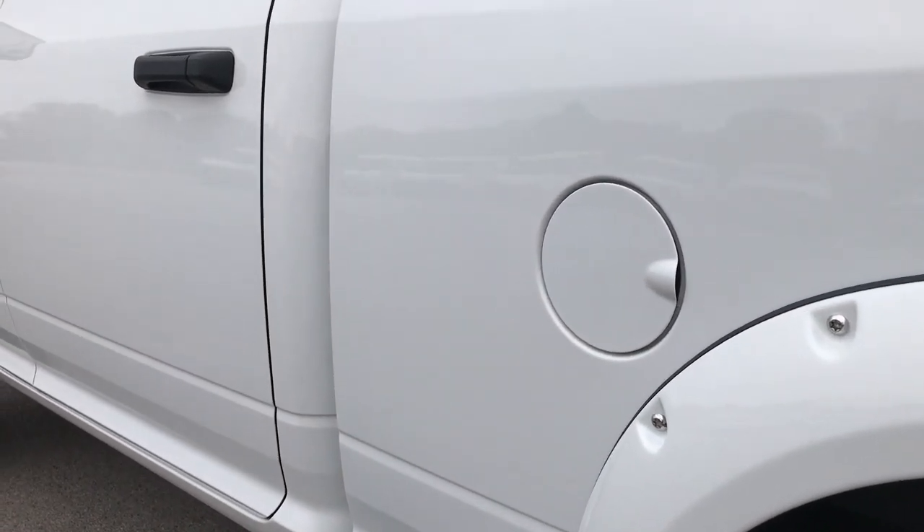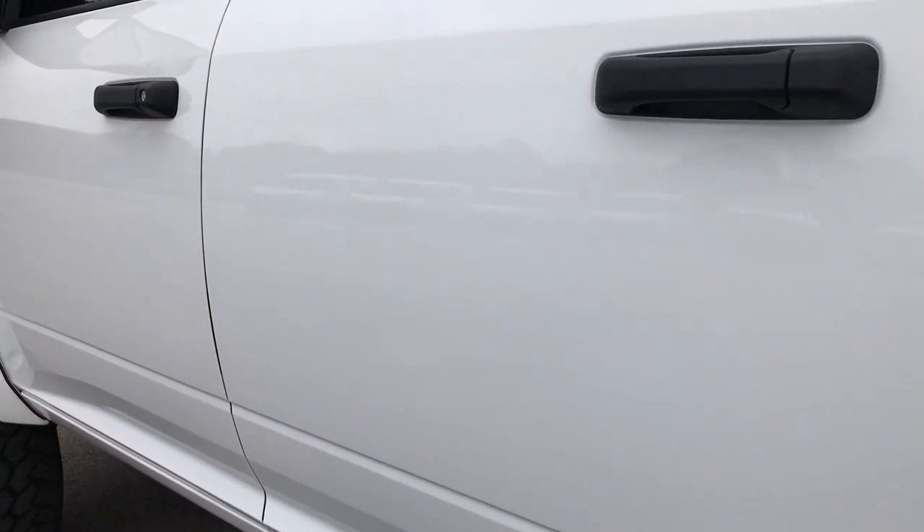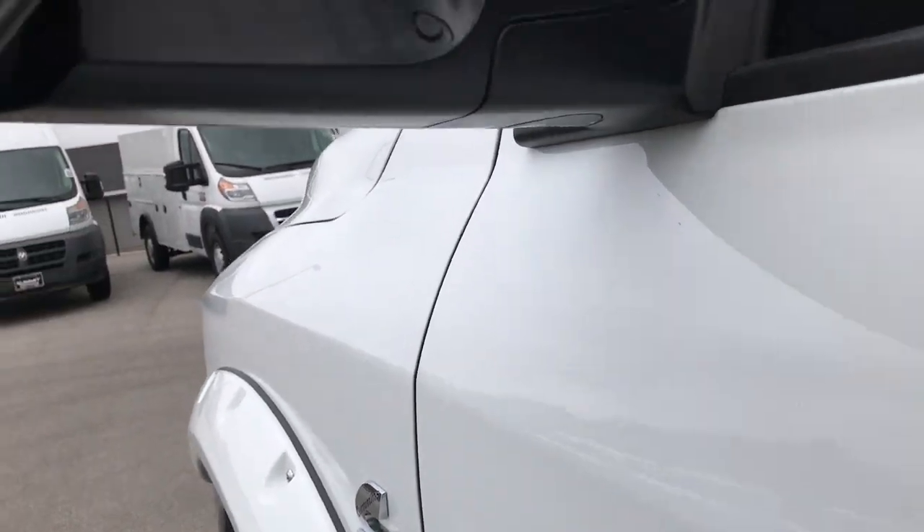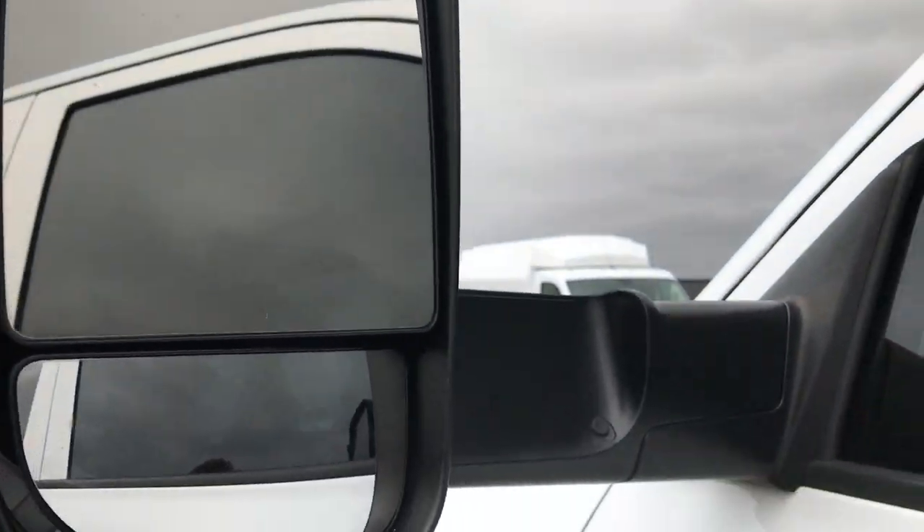We want to make sure you get the most accurate representation of the vehicle as possible so that when you get here there are absolutely no surprises. It has fold-out tow mirrors that are heated.